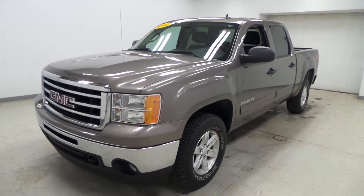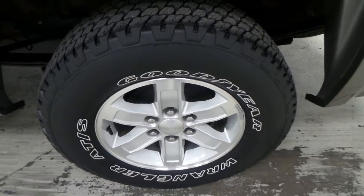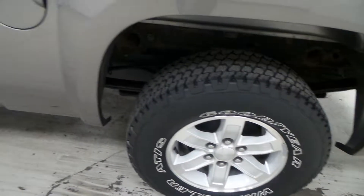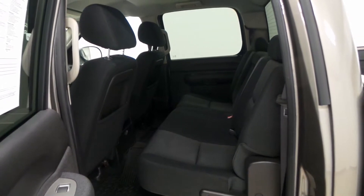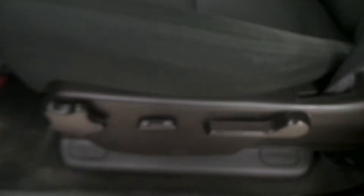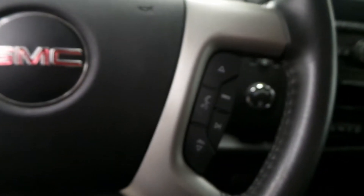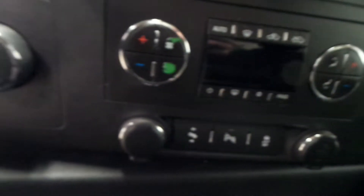We have a 2012 GMC Sierra crew cab Z71 4x4 right here — very nice vehicle. SLE trim model, flex fuel, off-road package — that's the Z71. Goodyear Wrangler ATS tires, super nice tires, awesome in the winter.